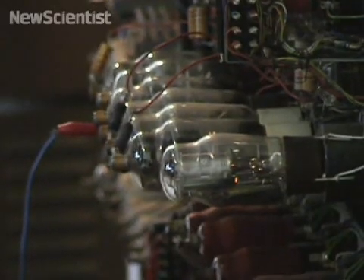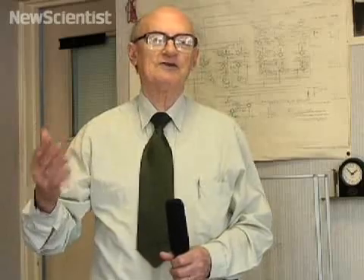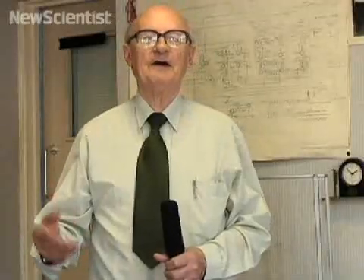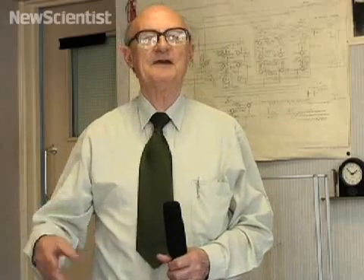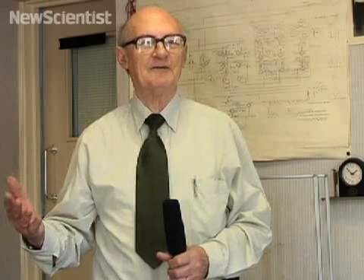The operator would work the switches on Colossus and look at the outputs, in particular watching for the outputs to come on the typewriter, because that's where the final outputs would come out, which they could then take to the Tunney machine — the machine which then deciphered the messages.